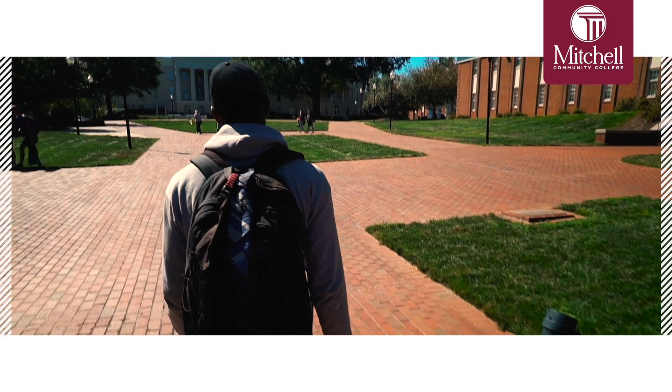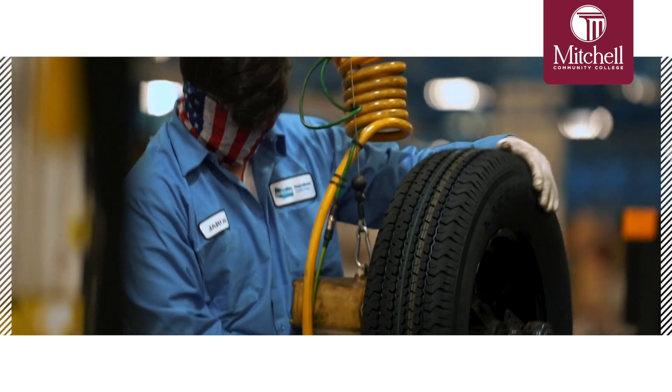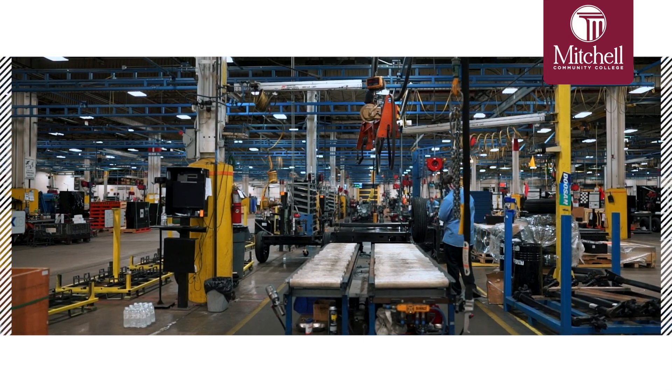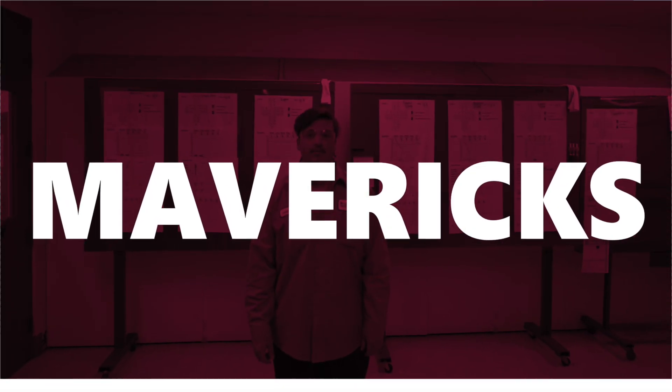If you were thinking about going back to school, you should definitely go for it. The staff at Mitchell are very helpful. If you're thinking about getting into a field like this, you should definitely be interested in different mechanical things — how things work, figuring out how things are put together. I've always enjoyed that aspect throughout my life.